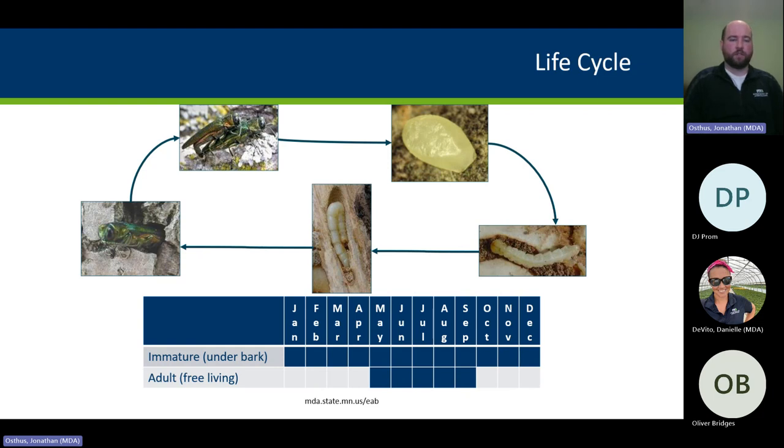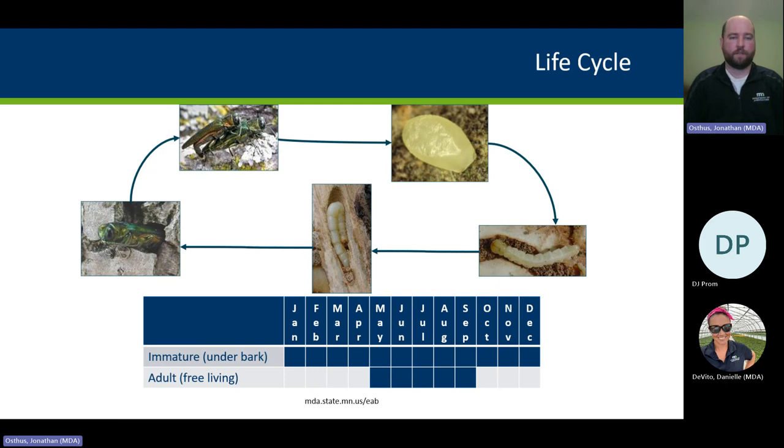The adult beetles begin emerging in late spring or early summer, depending on how quickly things heat up. In central Minnesota or the Morrison County area, it's going to be around the end of May or the first week of June for initial emergence. Once those beetles emerge, they do a little maturation feeding in the canopy for a few days, nibbling on the leaves — nothing you'd notice with the naked eye, unlike Japanese beetle which skeletonizes leaves. Then they find a mate and lay eggs in the bark cracks and crevices.